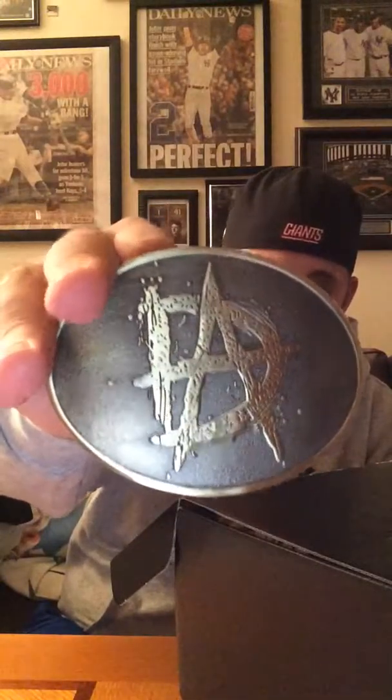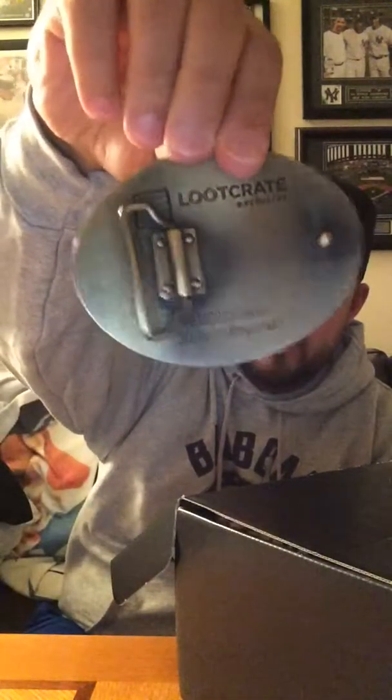Next up we have something wrapped in paper. Let me open this up — I don't want to destroy what's inside. It just pops right open. Another Loot Crate exclusive: it's a Dean Ambrose belt buckle. There's the DA logo — if you want to put this on your belt and be like Dean Ambrose, go right ahead. So that's two items, two Loot Crate exclusives, two things I'm not totally crazy about.